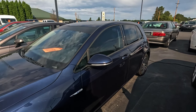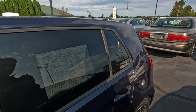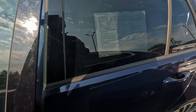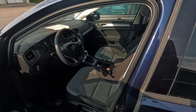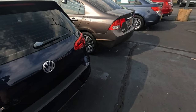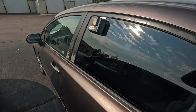Just stumbled across an e-Golf — $10,500, only 32,000 miles, and it's a 2016. It makes you wonder why it's so cheap — or I shouldn't say cheap, but it's got kind of low miles. It seems like it's been sitting here for a while.